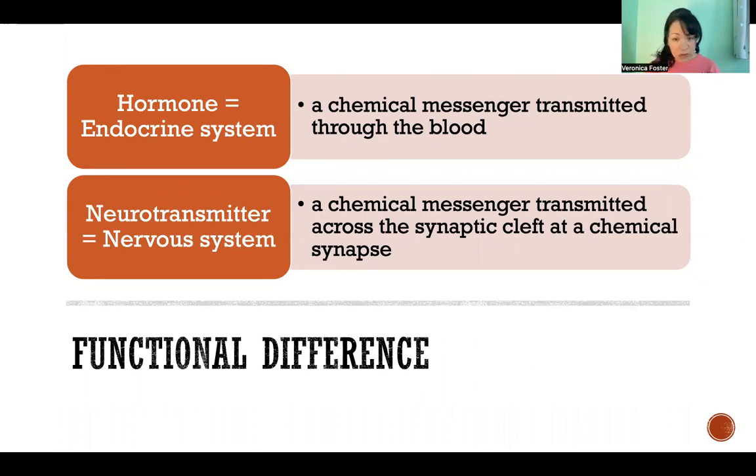Compared to a neurotransmitter, which is also a chemical messenger, but it is transmitted across the synaptic cleft at a chemical synapse. So it is part of the nervous system.